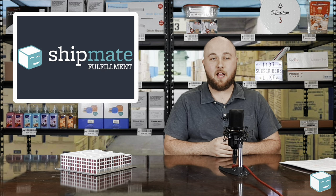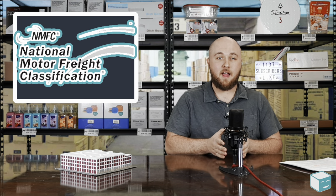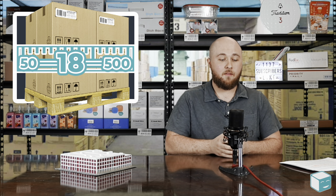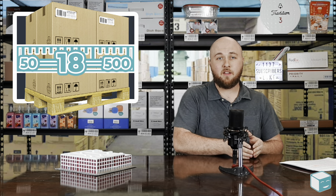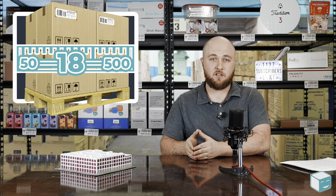Freight classes are established by the National Motor Freight Classification, and they come in classes 50 to 500. There are really only 18 freight classes. 50 being the lowest freight class, 500 being the highest, with 50 being the easiest and cheapest freight to ship, and 500 being the more difficult and therefore more expensive freight to ship.